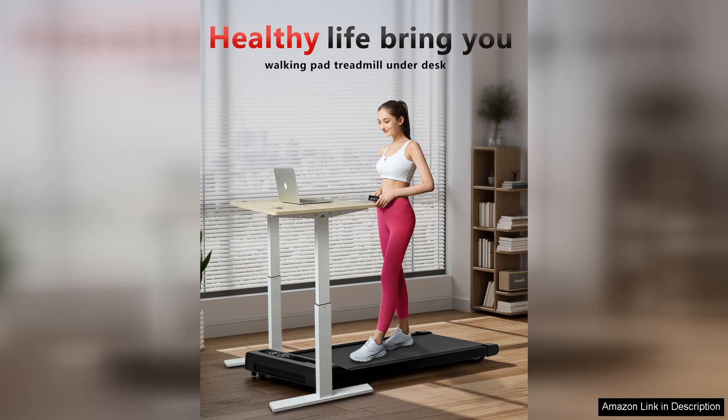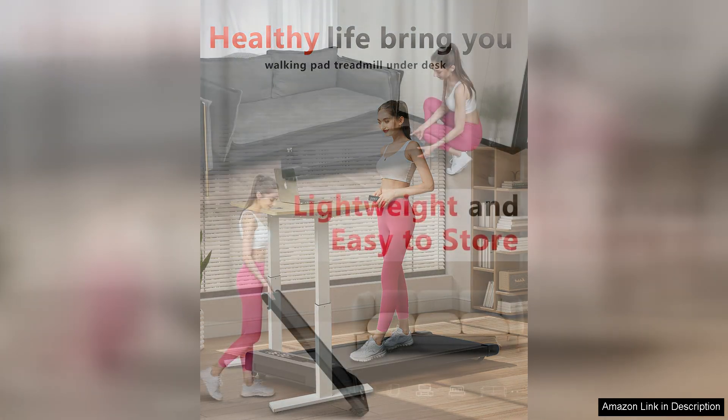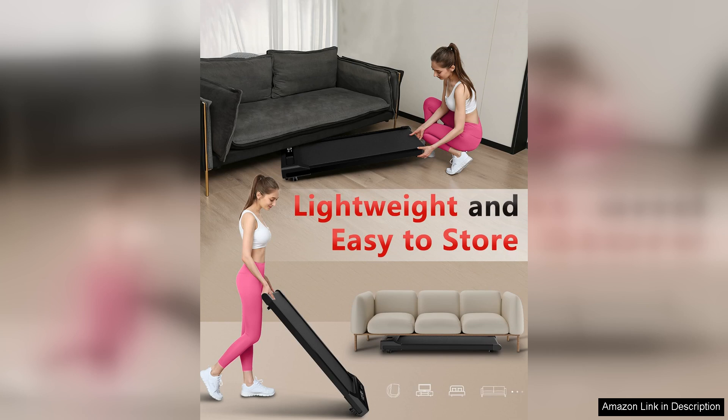The walking pad treadmill is also extremely quiet, making it perfect for office settings where noise can be a concern. The noise level is minimal, allowing users to focus on their work or conversations without distraction.